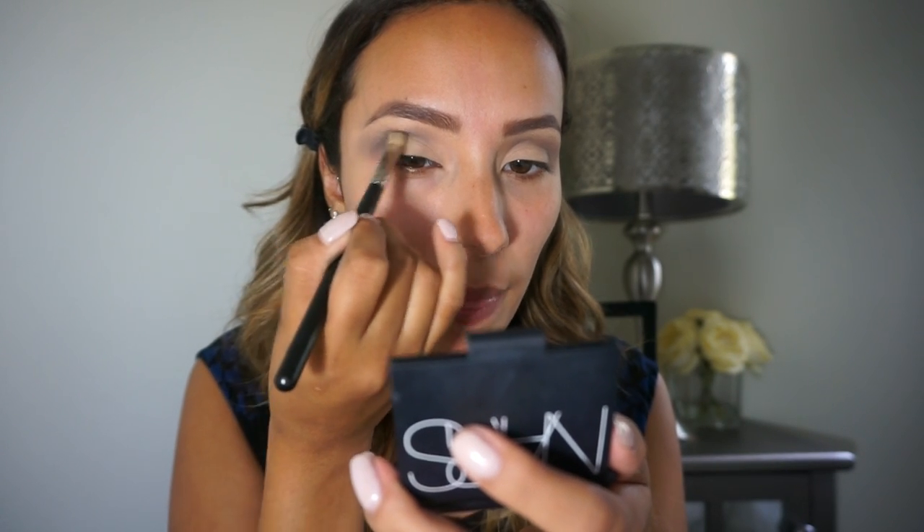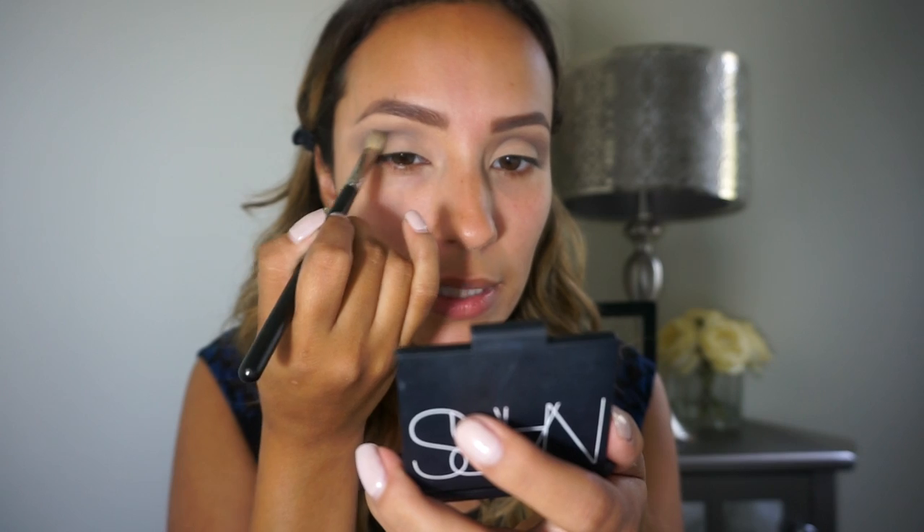Now that we've got a good amount on there, we're going to go in with a darker gray. Because this is a smoky look, you want to build that gradient, so we continue with Charcoal using the same MAC 220 brush. You want to put this slightly lower — not going up as high — focusing it more on the outer corner and then dragging the rest of the product in towards the inner corner.